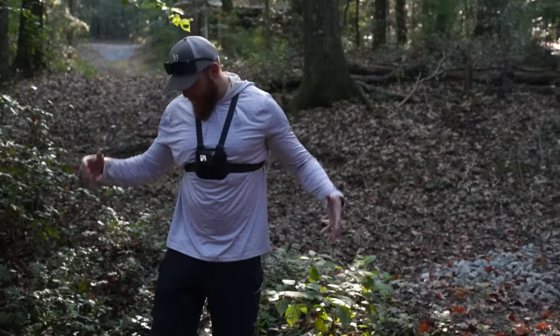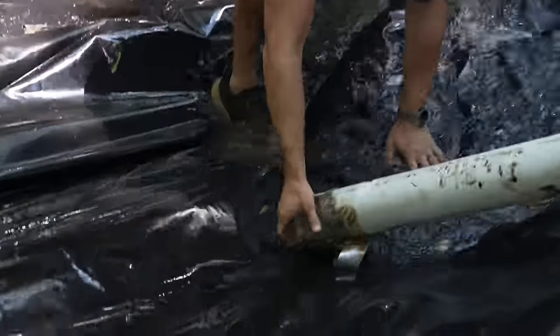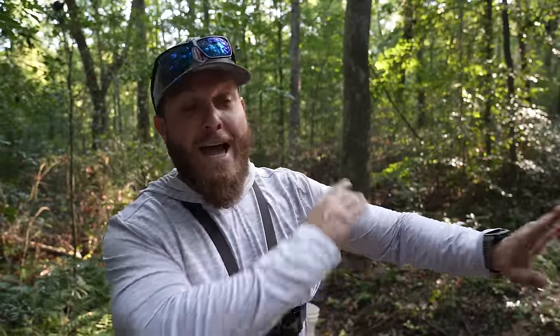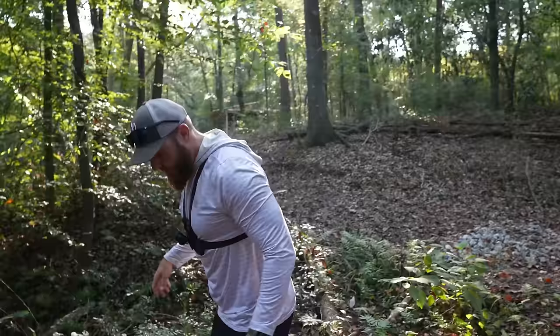A bass that big — you guys remember in the last video we fixed the micro pond and stocked three brand new bass in it. We're going to name those fish in the next micro pond update and fish feeding video that we're going to do back here really soon. I see the fish trap!